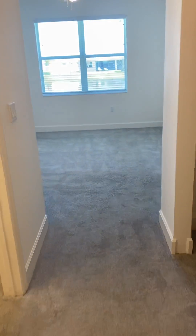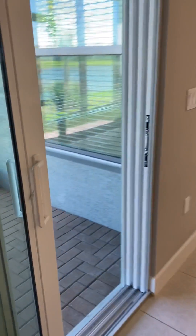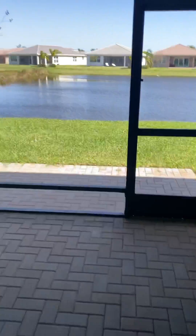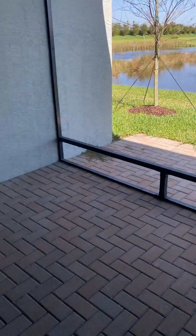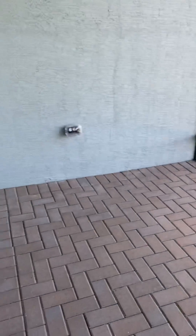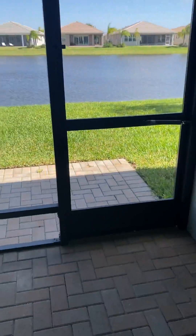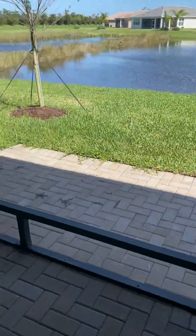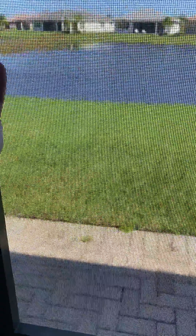Taking you outside — this is the screened-in patio. It's smaller; I don't know if you'll be able to fit a dining table in here, but you'll be able to fit some chairs just to sit in. You still have this little open space over here to keep open or maybe extend the lanai later on.